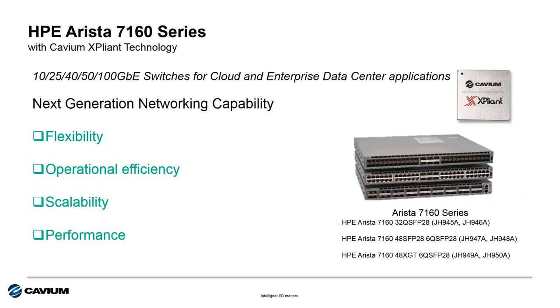These three new switches provide more flexibility, better operational efficiency, increased scalability and performance compared to legacy switch technology. And these new enhancements meet the needs of software defined networking for today and tomorrow.